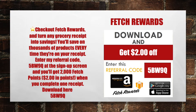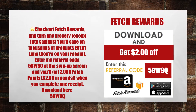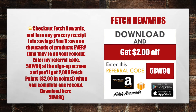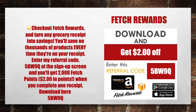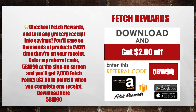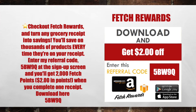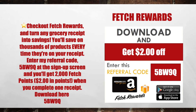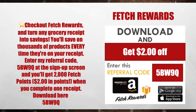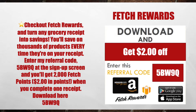Make sure you download the Fetch Rewards app. You'll turn any grocery receipt into savings and save on thousands of products every time they're on your receipt. Enter my referral code 5BW9Q at the sign-up screen and you'll get 2,000 Fetch Rewards — that's $2 in points when you complete your first receipt.